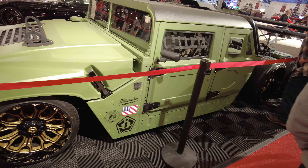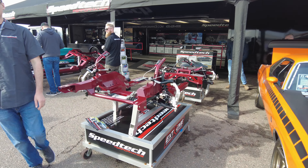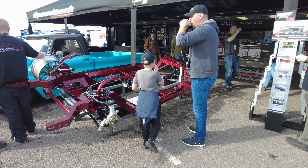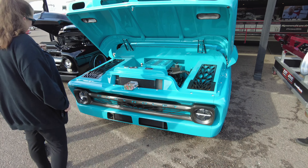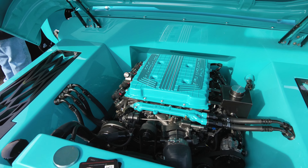Another chassis builder — if you're looking for something that's going to perform like a modern car, Speed Tech, they get down. I would say they are right up there, when you're talking about chassis, with Art Morrison and Roadster Shop, and then you have Chris Alston. All those are top-notch chassis builders. If you're looking for something sick, this is clean. LT4.